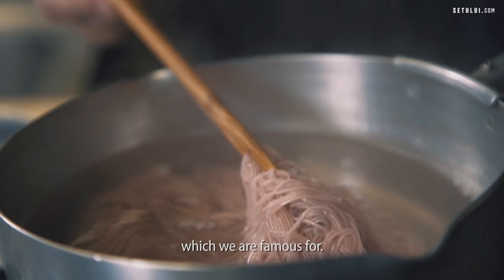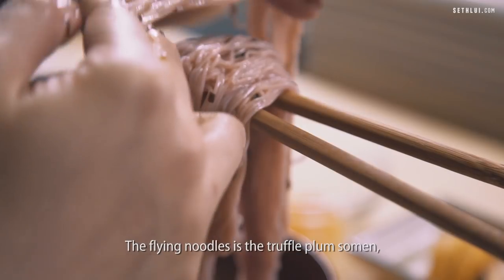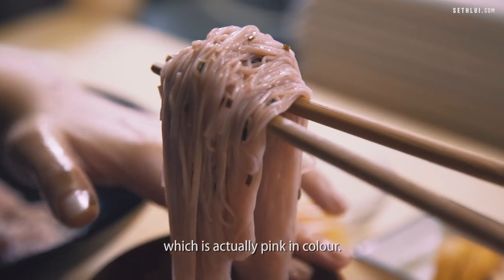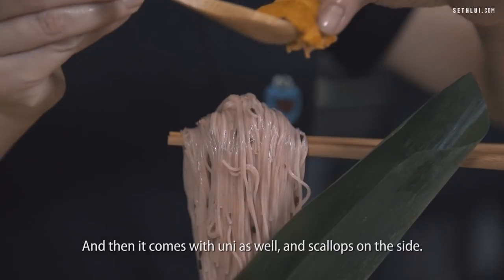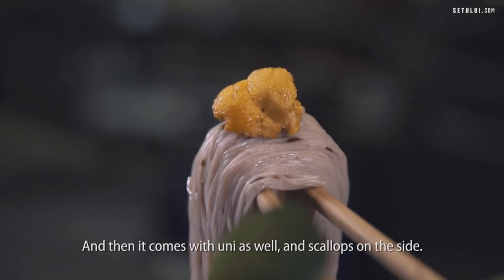The third course will be the flying noodles, which we are famous for. The flying noodles is the truffle plum somen — it's actually pink in colour. We levitate the noodles up by making our own chopstick holders. And then it comes with uni as well, and scallops on the side.